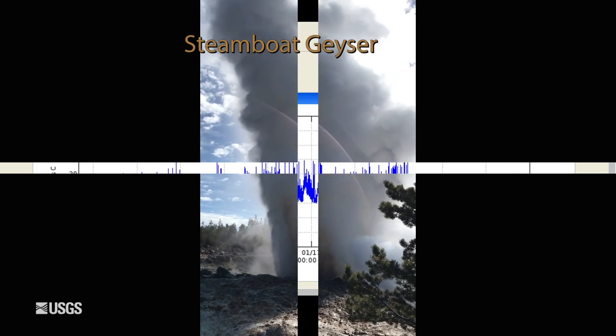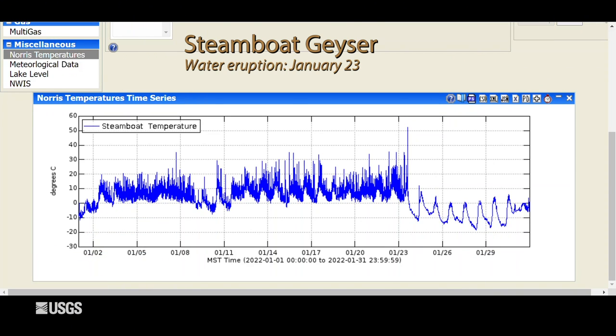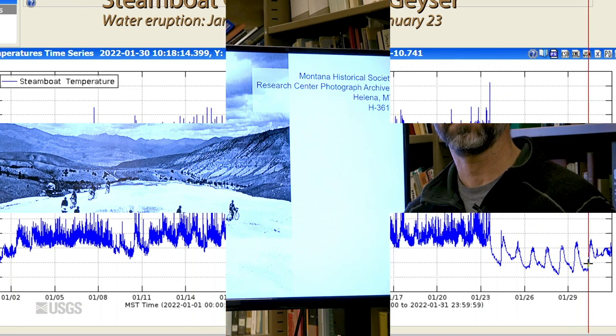Finally, turning to Steamboat Geyser — everyone's favorite geyser — it had one eruption during the month. This is the temperature measured in the outflow channel below Steamboat Geyser. All of this up-and-down motion is caused by temperature fluctuations due to small minor eruptive activity. It culminated in a major eruption on January 23rd, after which temperatures dropped down to their normal daily variations. It's looking like we're starting to see a bit more minor activity at the end of the month, so hopefully Steamboat is not yet done putting on a show. It's certainly backed off in terms of eruption frequency and nothing like it was over the previous few years, but not over quite yet.